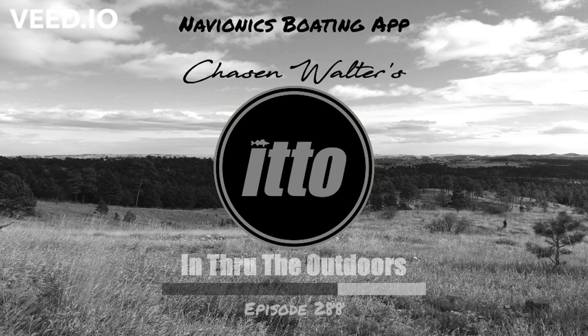$14.99 a year. Go download Navionics' Boating, Marine, and Lakes app and go fishing. I'm Chase and Walter, and that's In Through the Outdoors. Find more at chaseandwalter.lol, and thanks for listening.